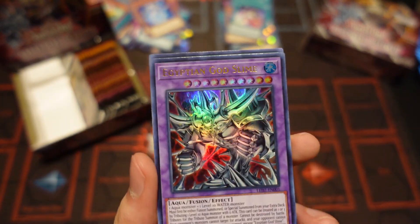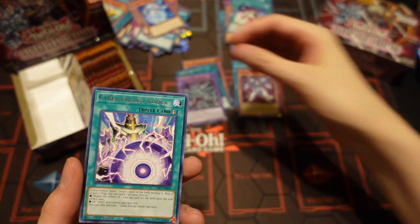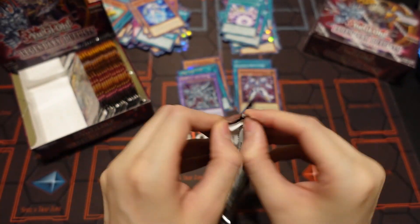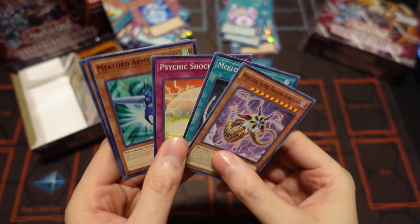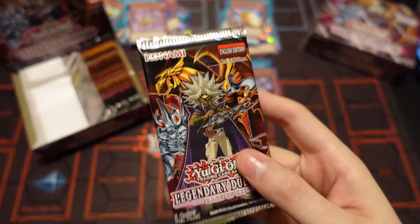Another Egyptian God Slime! He's going for about 30 bucks still, so that's a really good pull. That's basically half the box paid for just from that one card. So that's definitely our best pull for this video so far, at least value-wise. And of course he looks insanely epic too.